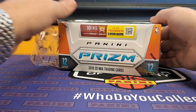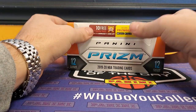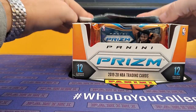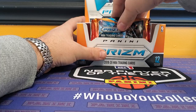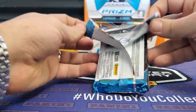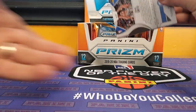You get 12 cards per pack, 12 packs per box, two autographs per box, but 22 Prisms. So that's kind of what you're looking for — those Prisms. Prism is always an on-fire product. People always want it. It's the number one card to get.